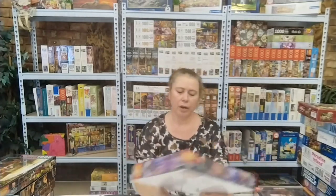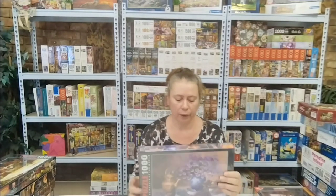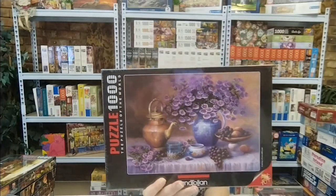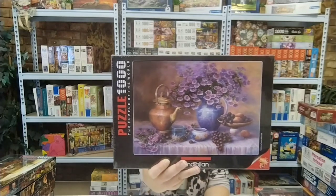The next one is also Anatolian, a thousand pieces — Moult Wine by Tricia Hardwick. Just look how beautiful that is: all the pretty flowers and the copper pot. Love it.